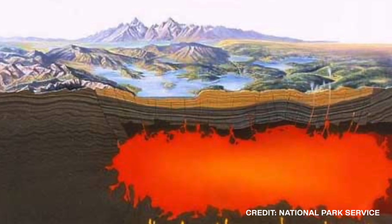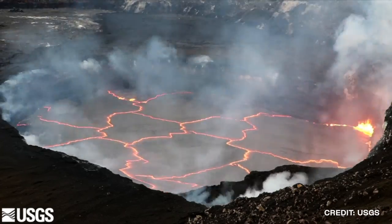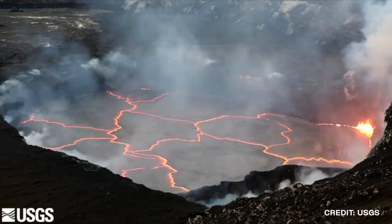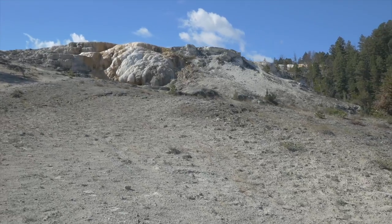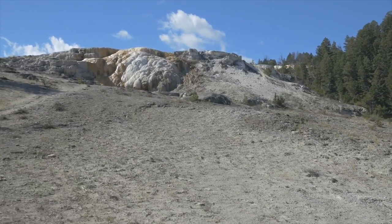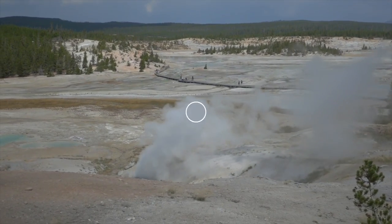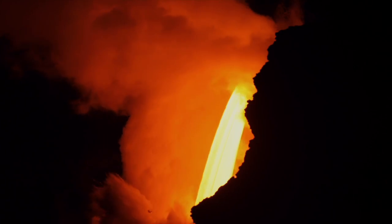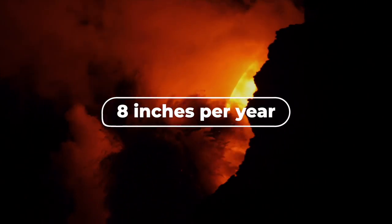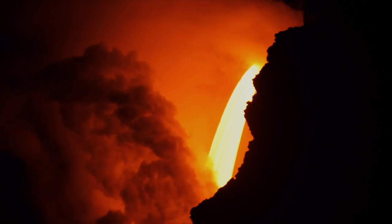The massive magma chambers sit very close to the surface. As the magma chambers slowly fill with lava, it puts a tremendous amount of pressure on the rock and soil above. As the pressure builds, the ground on the surface starts to grow and bulge. In the past, the caldera in the park would grow by about 2 inches per year. However, over the last few years, that speed has increased to about 8 inches per year, showing that the chamber is filling at a much faster pace.